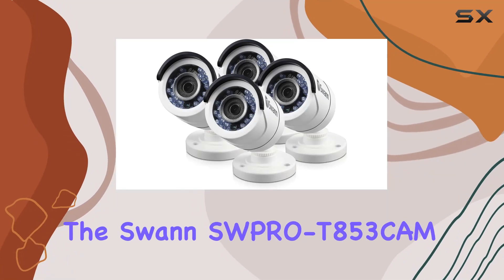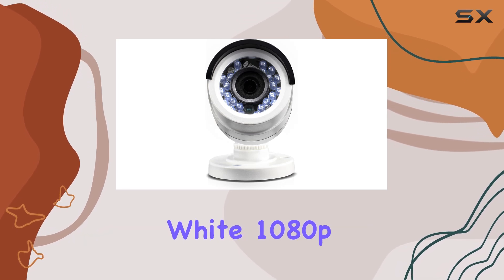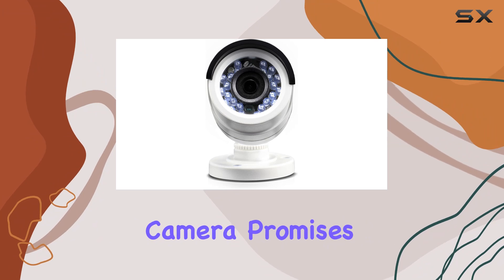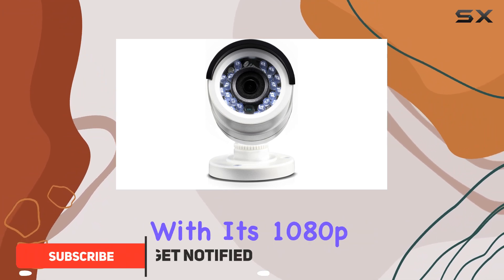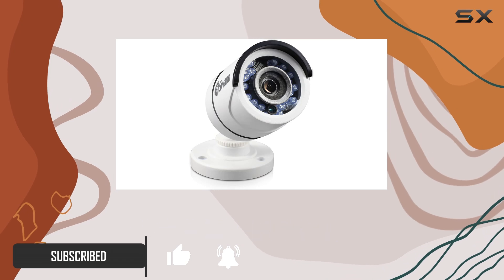Today, we're diving into the Swann SWPRO-T853CAM White 1080p Bullet Camera. This multi-purpose day-night security camera promises robust performance with its 1080p resolution and essential features like night vision and motion sensing.